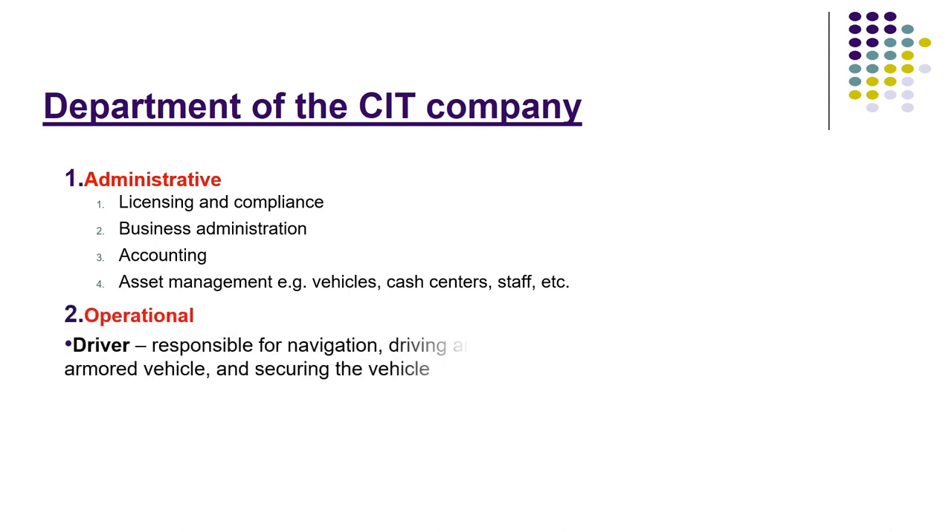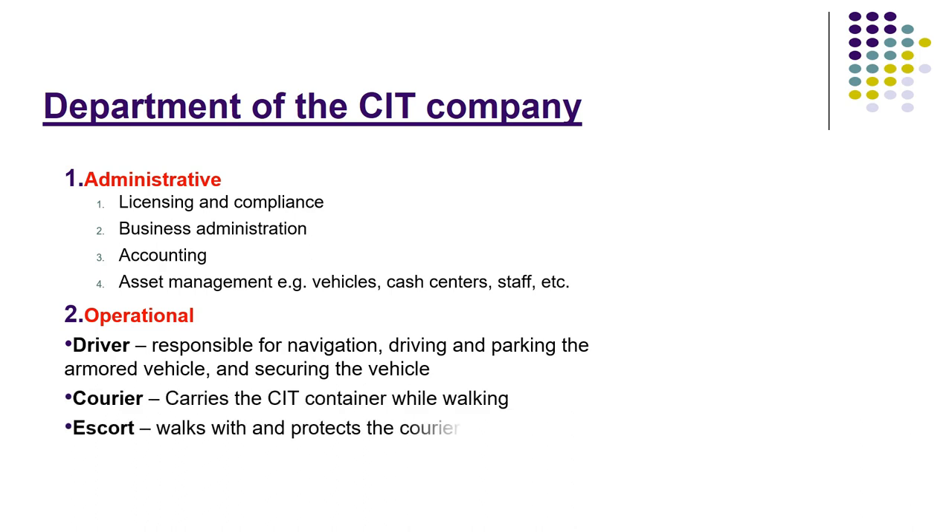Number two: the operational department — driver, courier, and escort. The driver is responsible for navigation, driving and parking the armored vehicle, and securing the vehicle. The courier carries the CIT container while working. The escort works with the courier and protects the container.